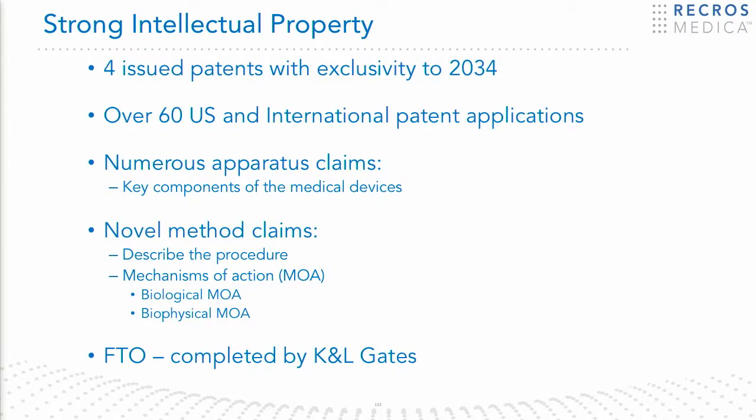Our intellectual property is fairly robust. We have four issued patents for our technology and multiple patents worldwide that are pending. We have a new patent that just received a Notice of Allowance, and we expect a new fifth patent to issue probably within the next couple of weeks. We have also completed a Freedom to Operate analysis.